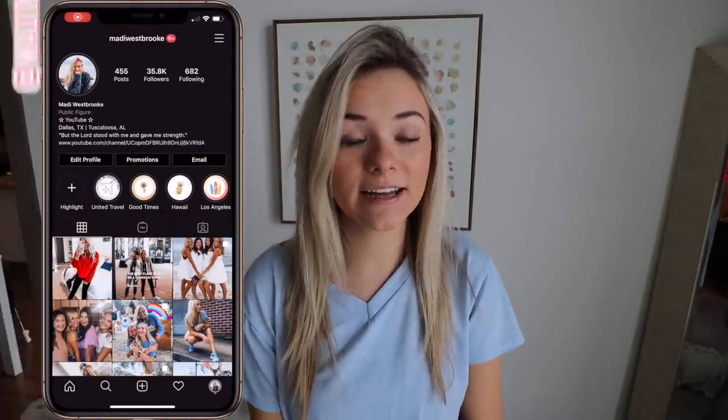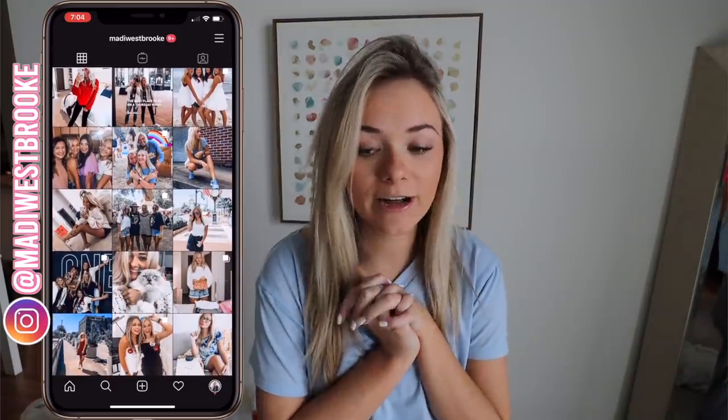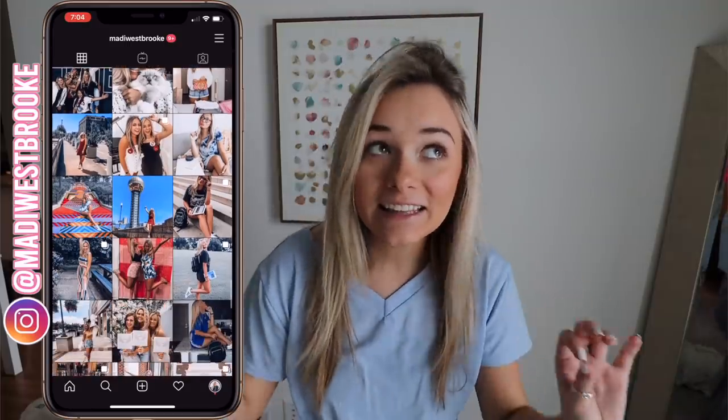Hey guys, welcome back to my channel. I changed my lens — I'm using my wide-angle lens today, it's gonna be a fun time. I woke up a little bit earlier this morning because I have to take some pictures for a sponsored post on Instagram, and I just would like to show you guys the lengths that I go to to get this photo, because it's pretty funny.